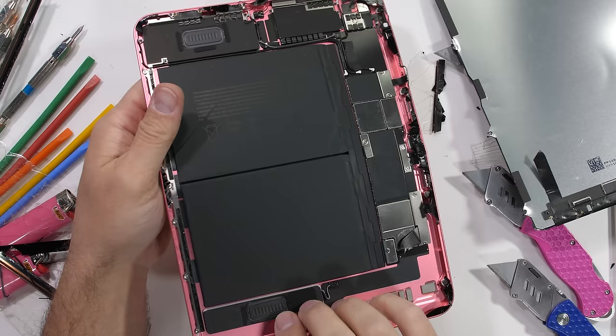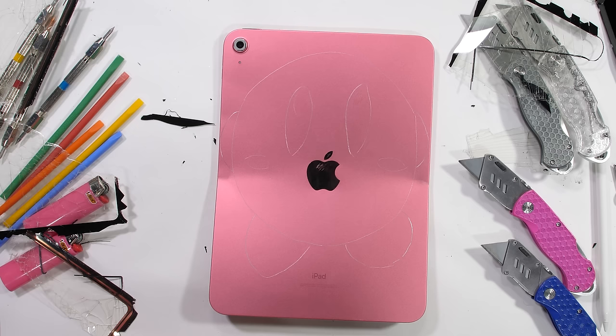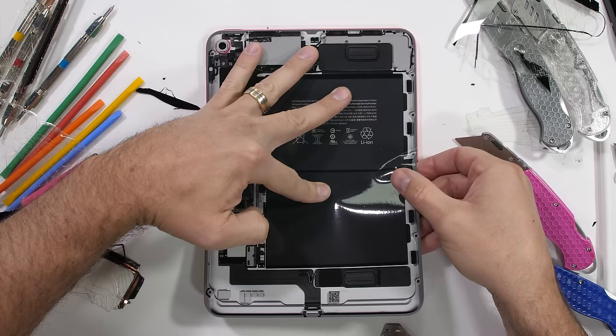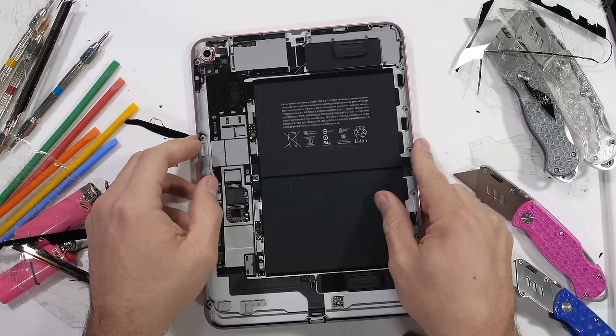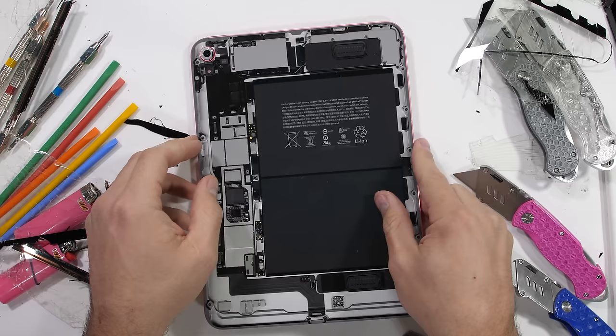Teardown skins let you see the exact layout of all the internal components without ever needing to snap your tablet in half, which is probably preferable to most people. Grab your discounted JerryRig knife with the link in the description — they make excellent stocking stuffers. Just make sure to keep track of those fingers. Come hang out with me on Instagram. Thanks a ton for watching.